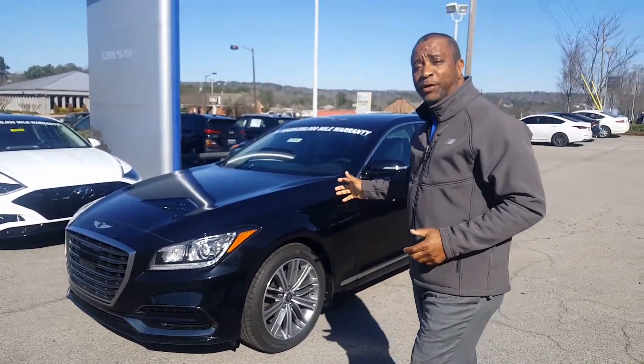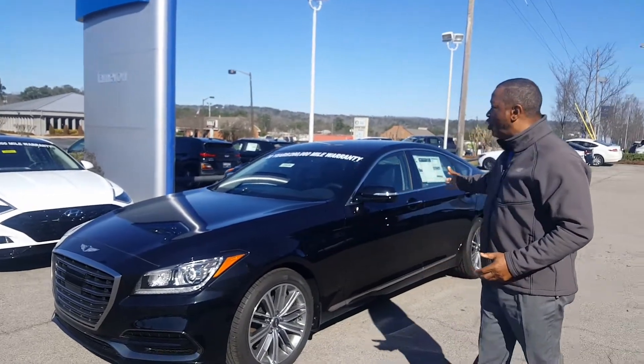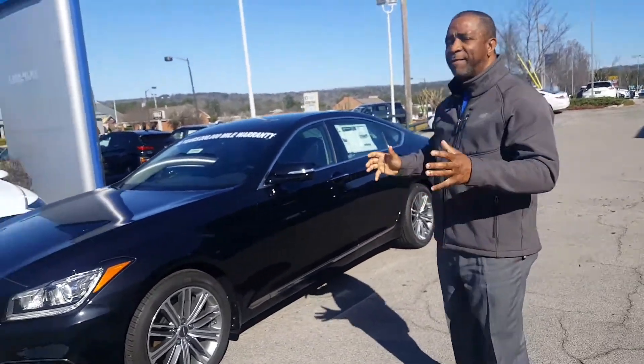You inquired about a beautiful 2020 G80. Check out this beautiful black one — look at the vehicle. This is a very attractive vehicle here.